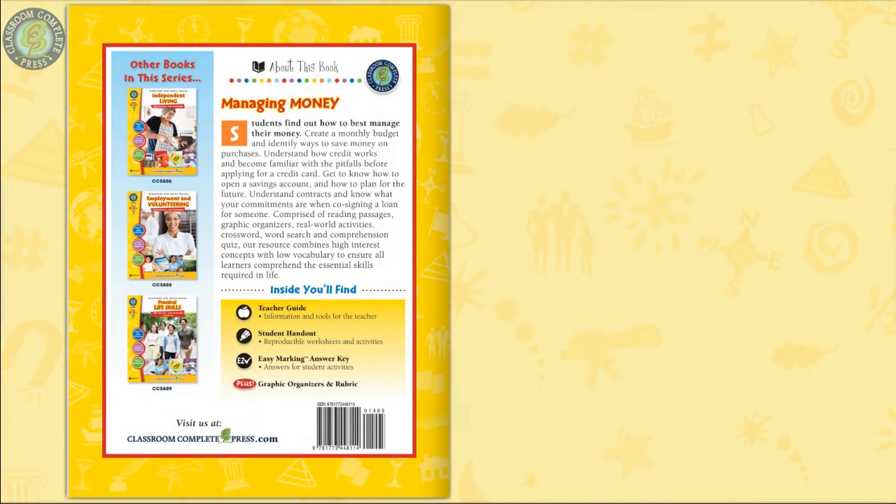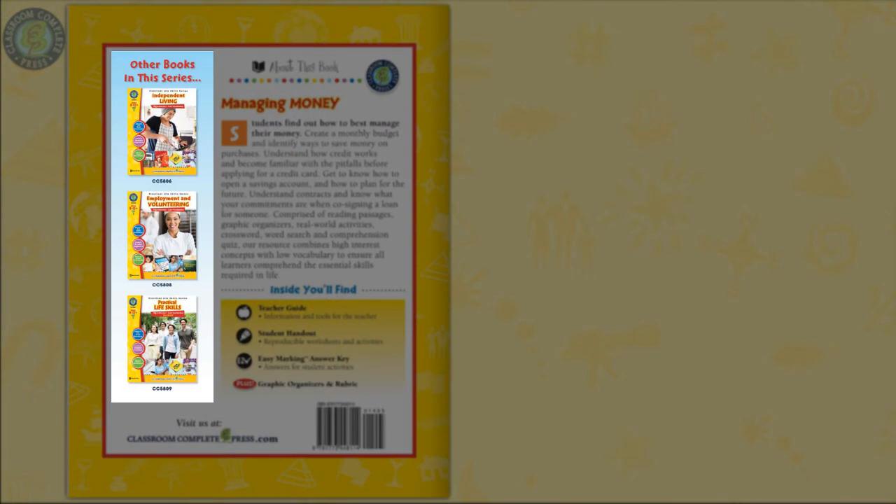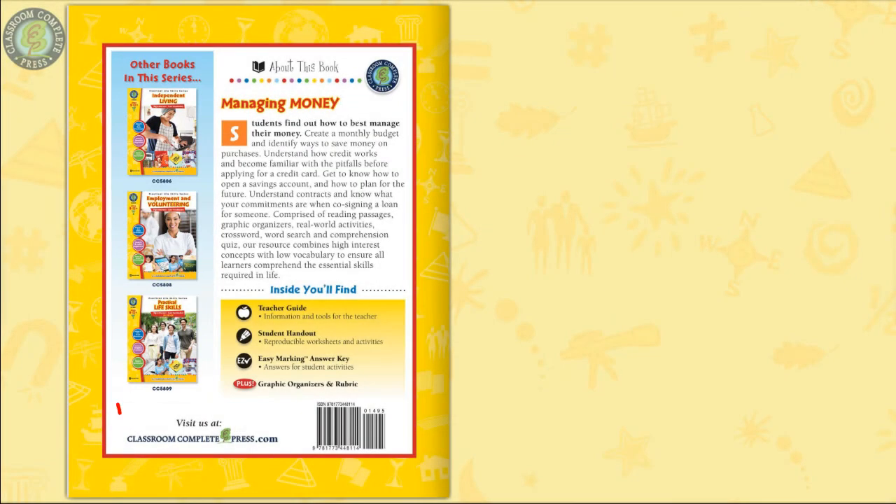Managing Money is just one resource of a three-part series on practical life skills. Visit our website to see other volumes, including Independent Living and Employment and Volunteering.